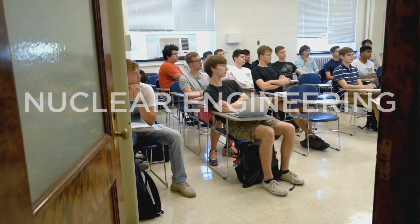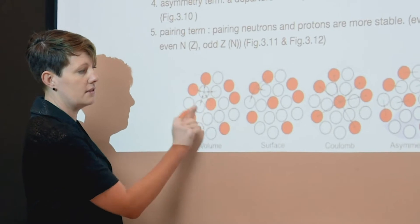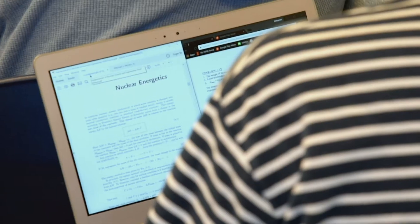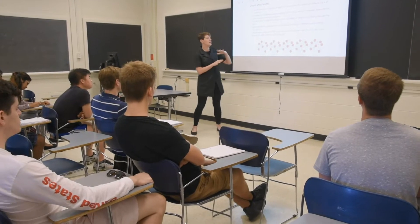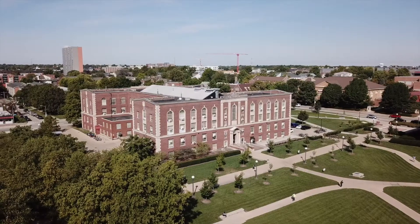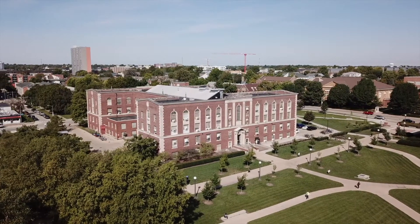A prospective student in nuclear engineering should have strong physics skills, real interest and capability in mathematics, and general curiosity and passion about the world. Especially, a nuclear power student should be interested in helping to solve the big problems, like climate change, through energy systems.